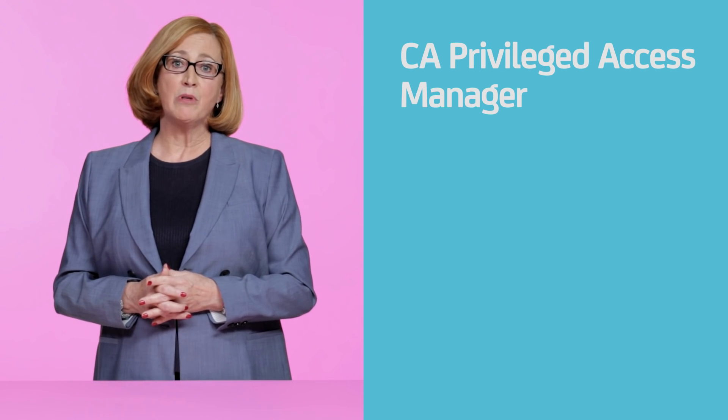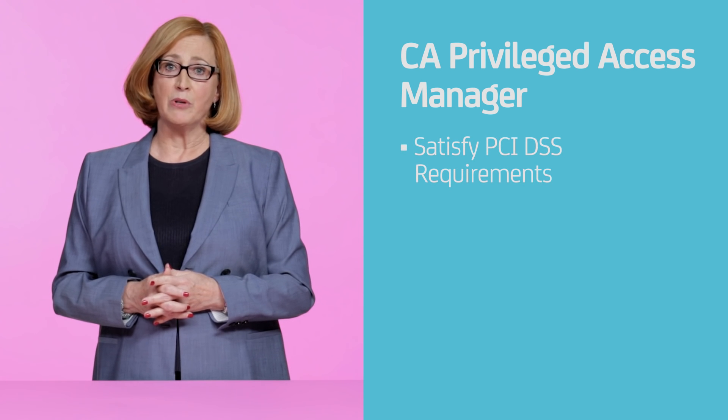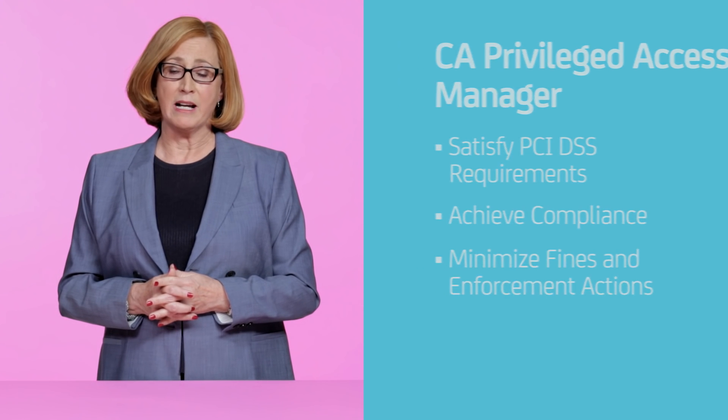First, CA Privileged Access Manager helps you directly satisfy a number of PCI DSS requirements. So compliance is easier to achieve and maintain, and you'll minimize the risk of fines and enforcement actions.